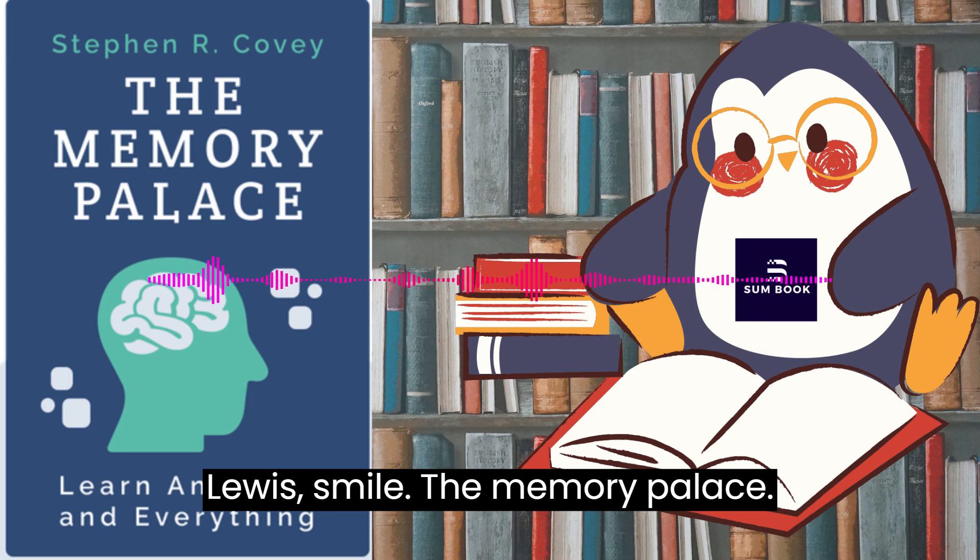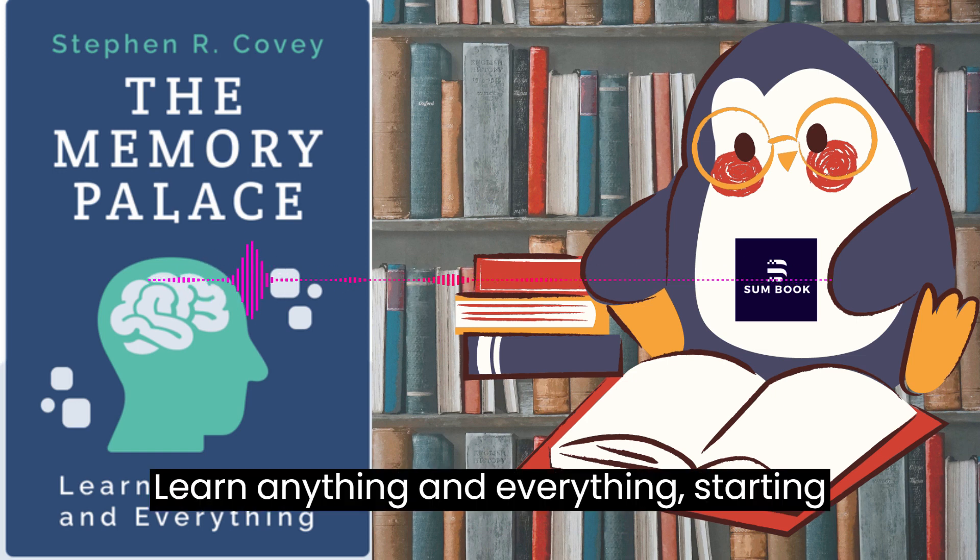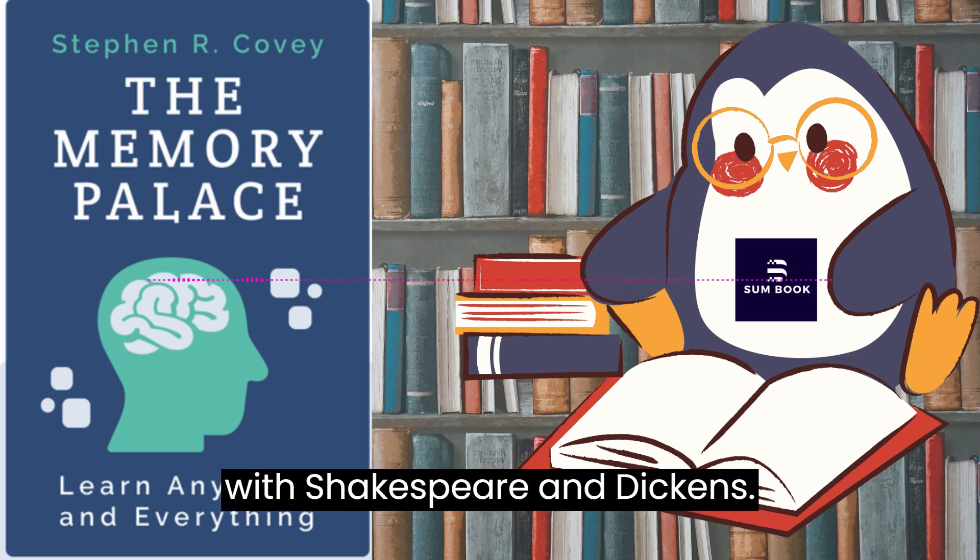Lewis Smile, The Memory Palace — learn anything and everything, starting with Shakespeare and Dickens.